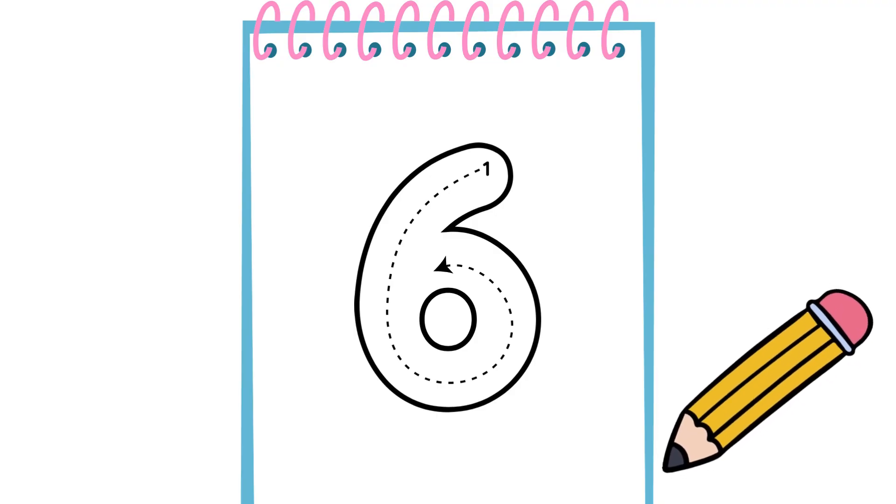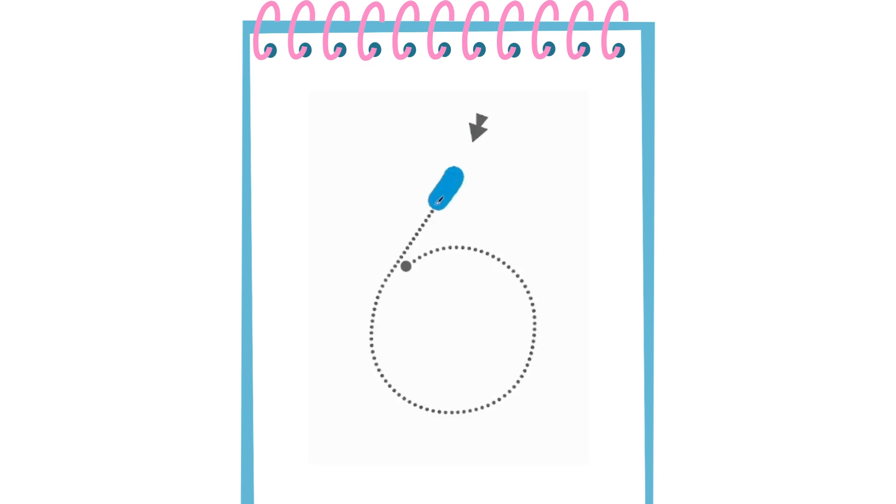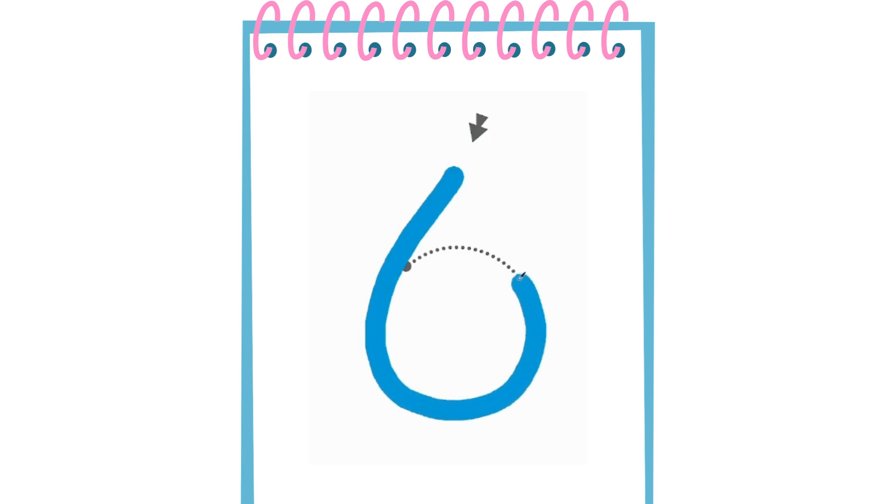Number 6 is super easy to write. We start from here, then we go all up there. After that, we go down. And there it is — Number 6! Number 6 is super easy.